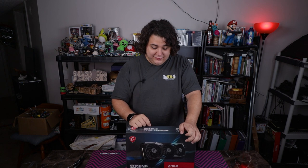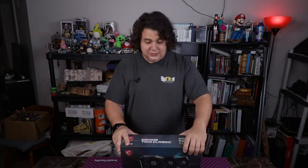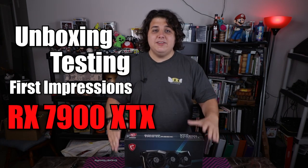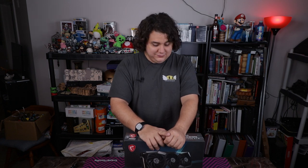I literally have a GPU that goes toe-to-toe with NVIDIA's best. And while not as good as a 4090, it's also less of a fire hazard. So today we're going to unbox, test, and give our preliminary opinions on the RX 7900 XTX — AMD's current best GPU. Let's get right into it.